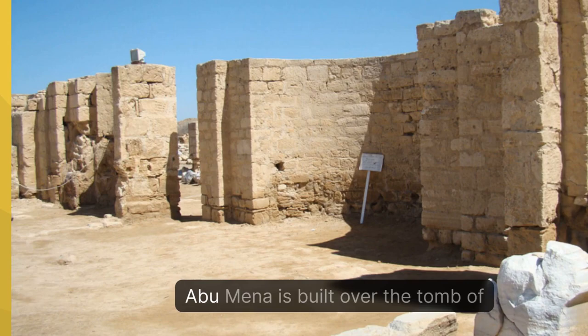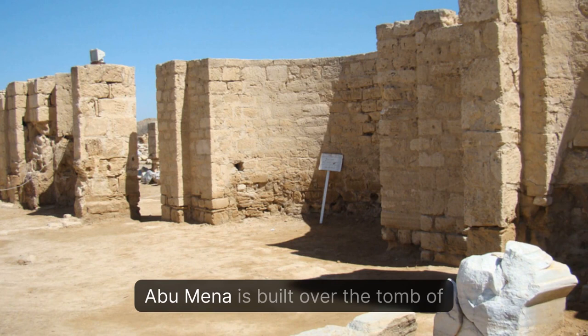Abu Mina is built over the tomb of the martyr Minas of Alexandria and features a church, basilica, streets, monasteries, a baptistry, and more.